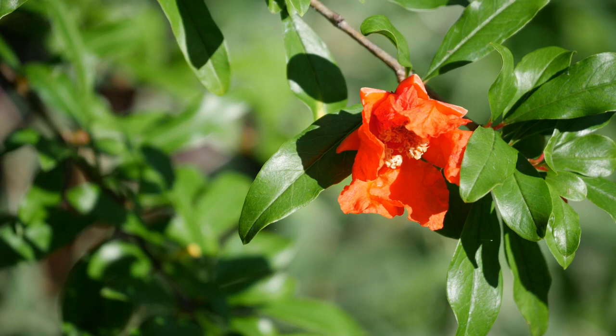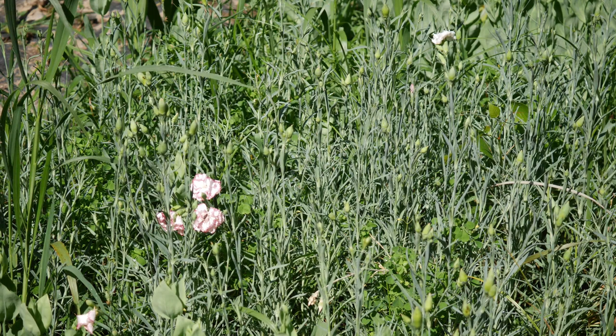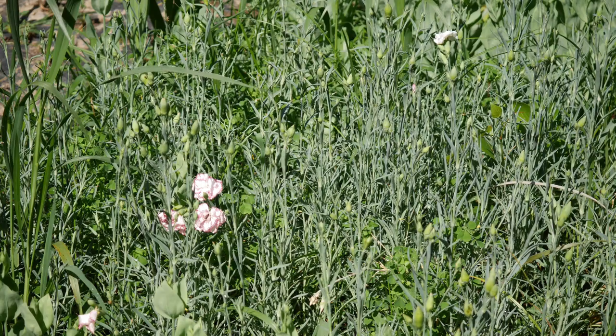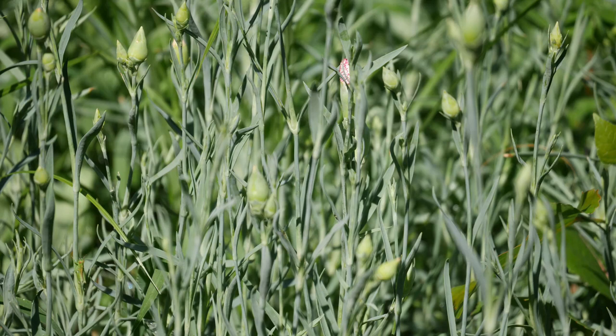Also I wanted to quickly show the carnations. They are still budded up — they just will not bloom. I've been waiting patiently. It seems like these carnations have stayed in this bud stage forever. I'm just waiting and waiting and they still haven't opened yet. Hopefully we'll have some carnations, but I'm kind of getting tired of waiting for them at this point.